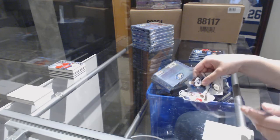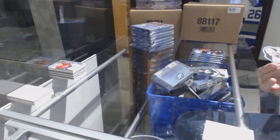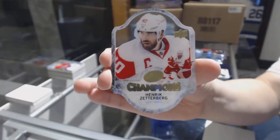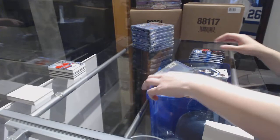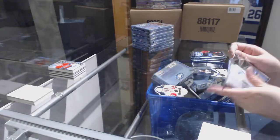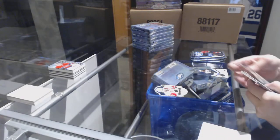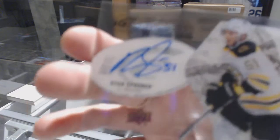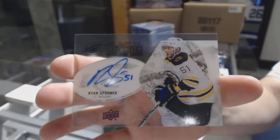We've got a champions die cut for the Detroit Red Wings — Henrik Zetterberg. We've got a glacial grass auto for the Boston Bruins — Ryan Spooner.